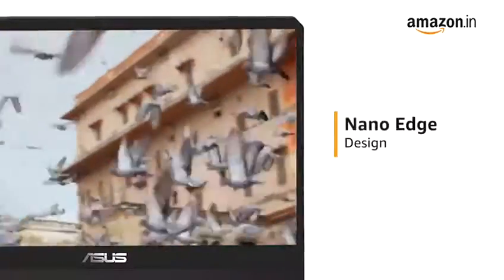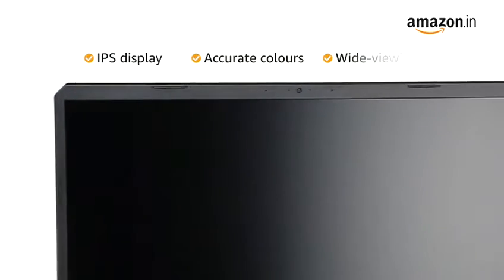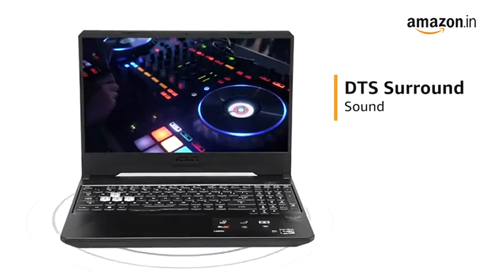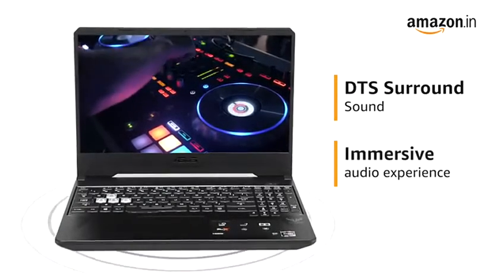The NanoEdge design with slim bezels delivers engaging visuals in a compact package, while the IPS display produces accurate colors across a wide viewing angle. It comes with DTS surround sound that delivers high-fidelity, theater-quality audio for an immersive audio experience.